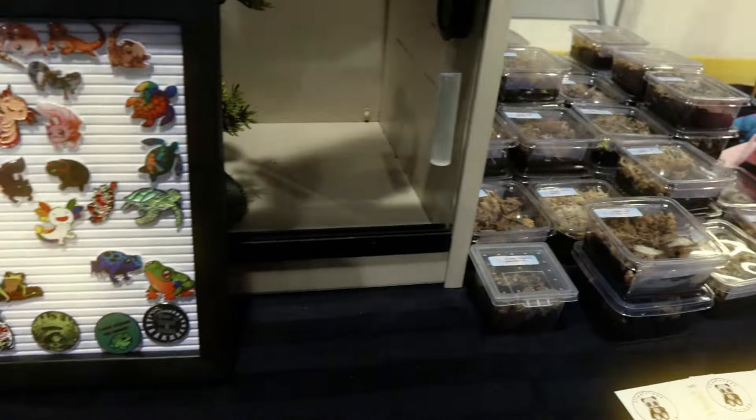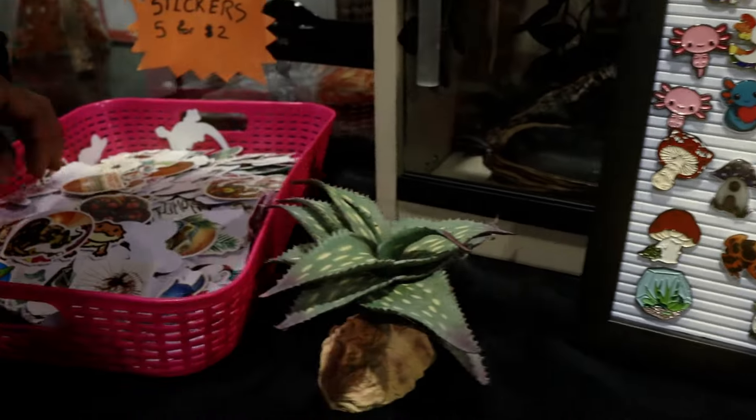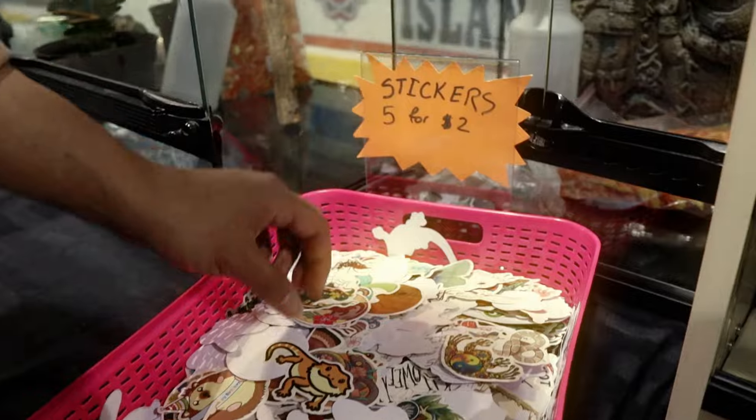There's another stuffed axolotl. There's quite a few stuffed pet animal-looking things which are really cool, and pins of course. These look really nice, and more stickers — of course, more stickers.